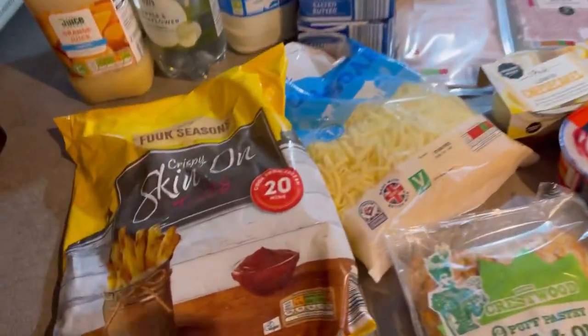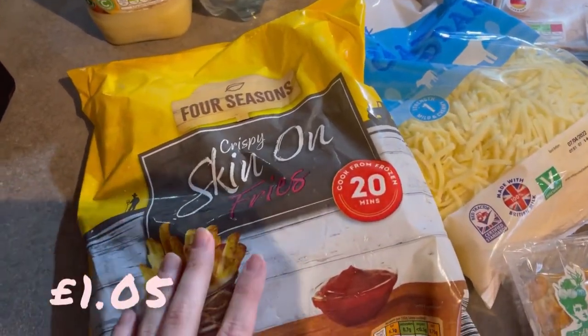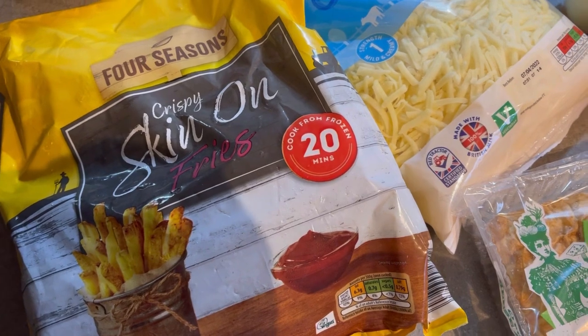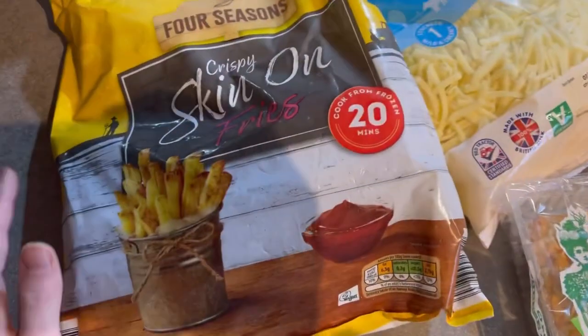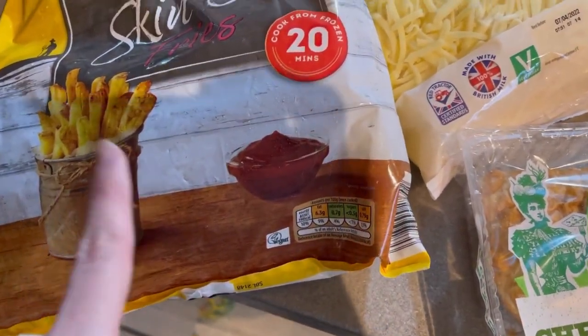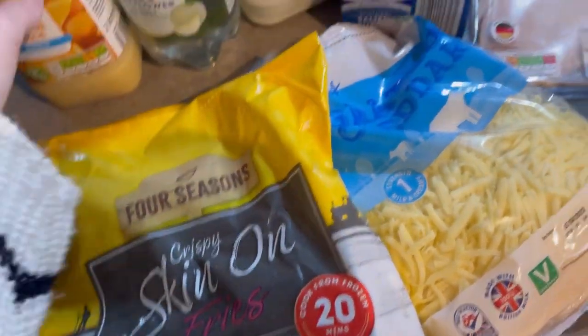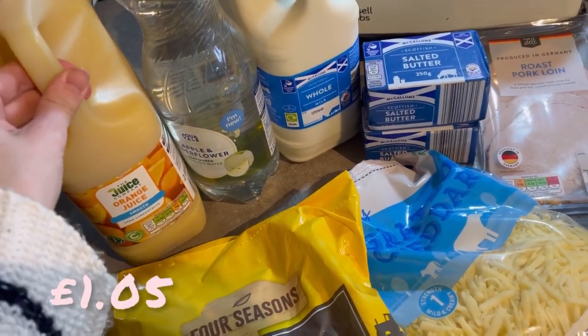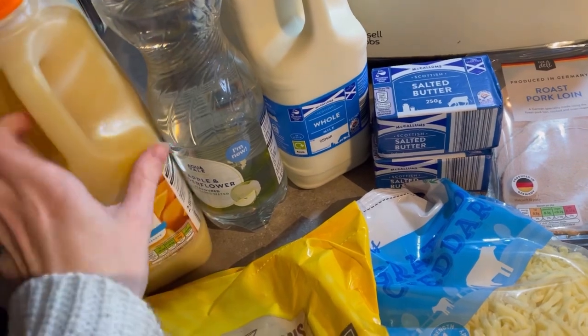So I'm going to start over here as always. Got these crispy skin-on fries — I really highly recommend these. They're like a pound or something. I'll put the price on screen for everything, but I really enjoyed these last week. We both really enjoyed them, so got more of those — they're brilliant in the air fryer. Got some orange juice; I normally get this every second week because it lasts me. It's really good value.